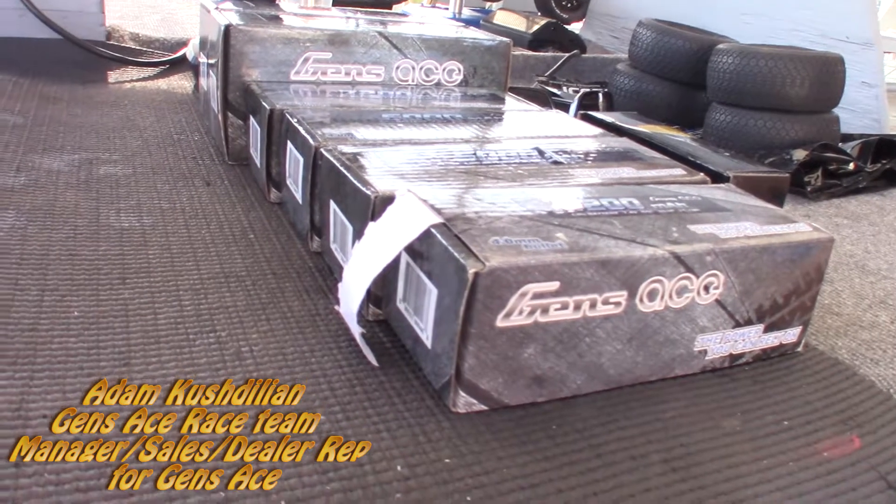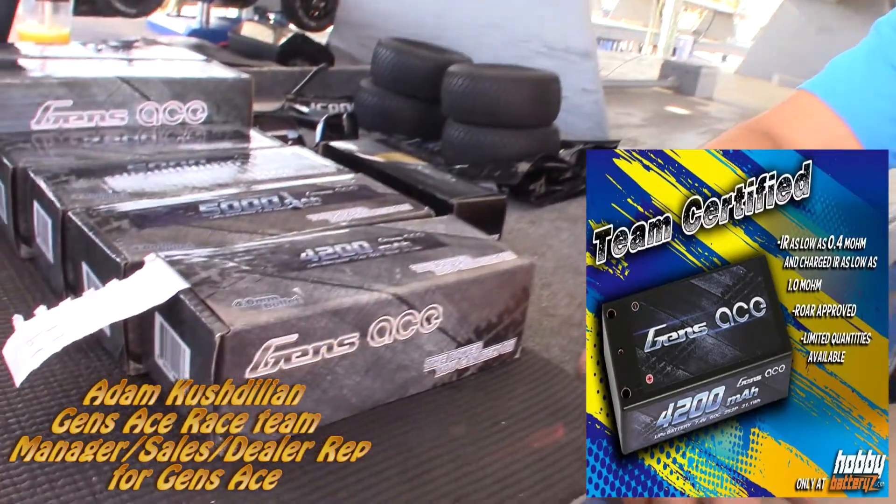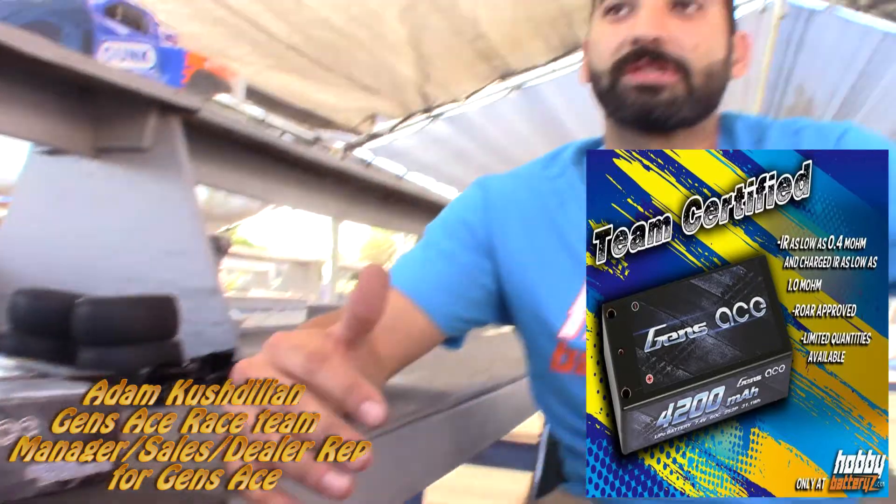You guys brought some of your awesome products down. You want to talk about those? We see you've got some 4200s, 5000s, 7200s — you've got a big line of batteries. Yeah, so the flagship right now is our team certified 4200s. What we do with the team certified batteries is we go through a batch and make sure they're the best of the best. We sell those at a little bit higher premium, but it really is the best of the best — low IR, good punch.